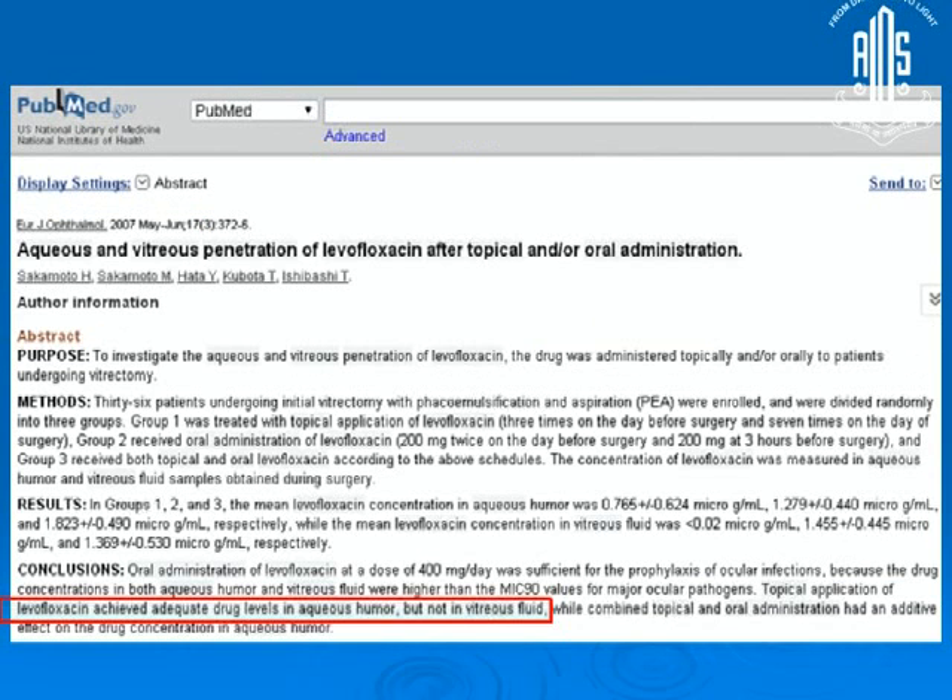There was also a study comparing topical versus oral levofloxacin. Surprisingly, oral levofloxacin could achieve MIC levels above 90 in the vitreous, but topical could not. In the anterior chamber, both topical and oral achieved adequate levels.